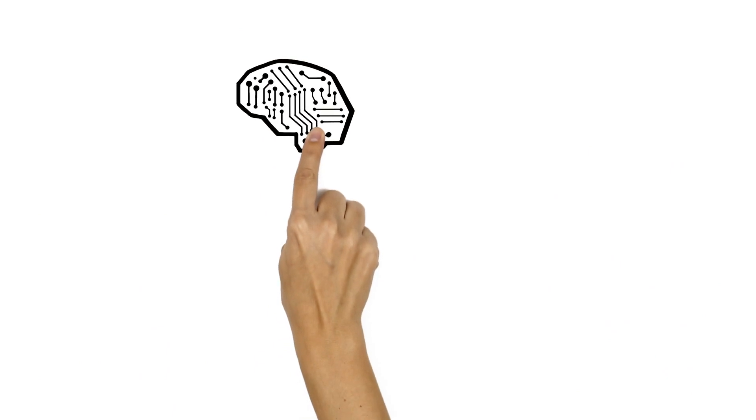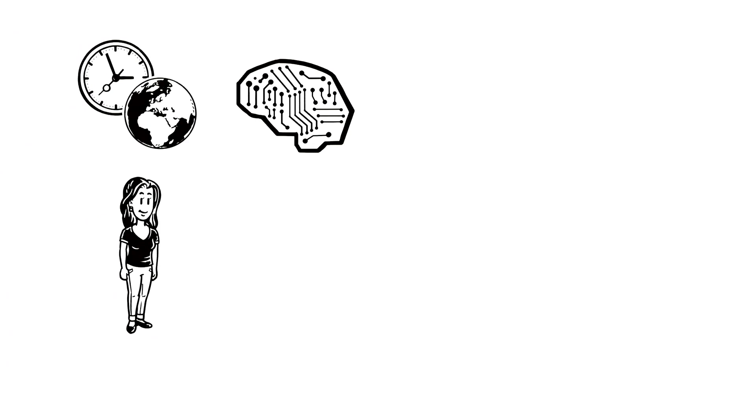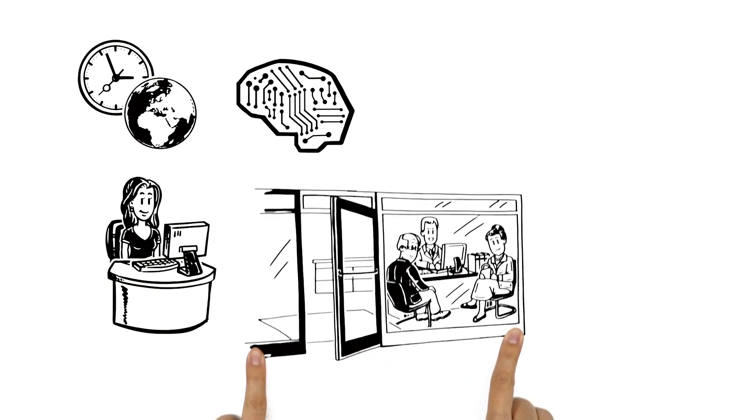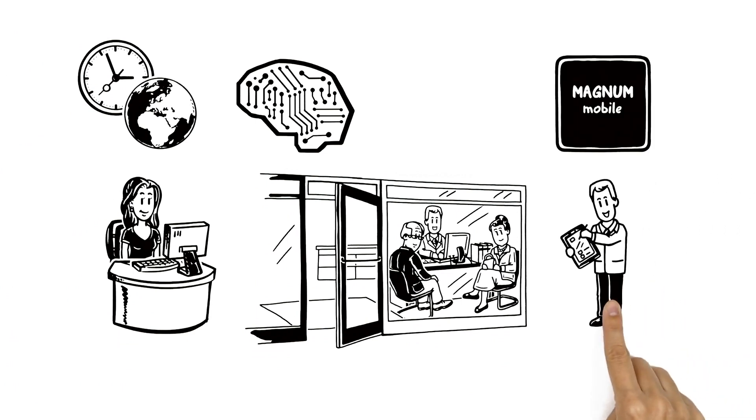Magnum Pure uses the latest technology so people like Sarah can apply for insurance anytime, anywhere — be it online, at a local bank branch, or at any convenient location using the Magnum mobile app.